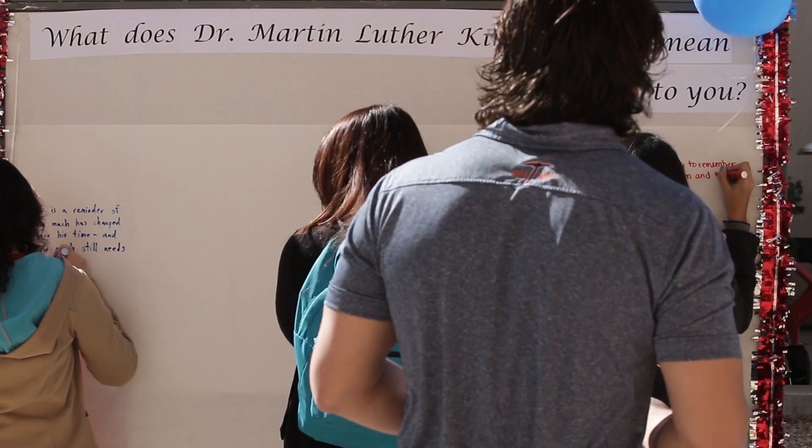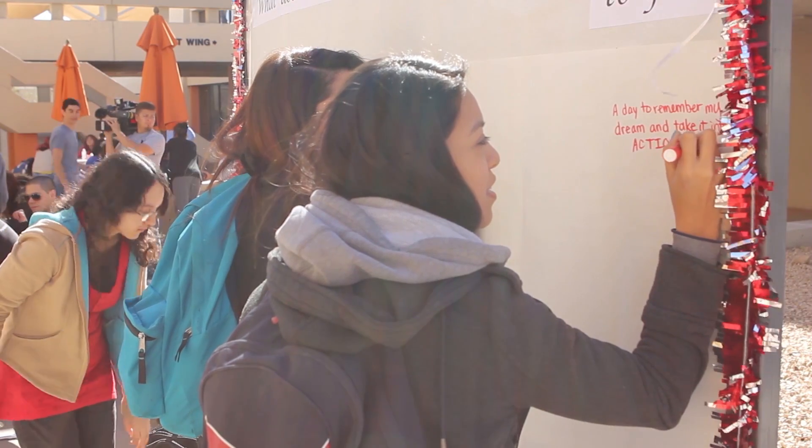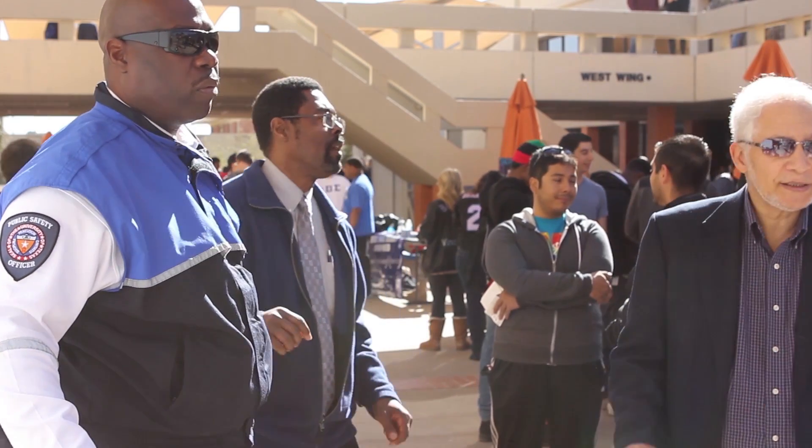This will be the day when all of God's children will be able to sing with new meaning: 'My country 'tis of thee, sweet land of liberty, of thee I sing. Land where my fathers died, land of the pilgrim's pride, from every mountainside, let freedom ring.' And if America is to be a great nation, this must become true. Free at last, free at last. Great God Almighty, we are free at last. Thank you.